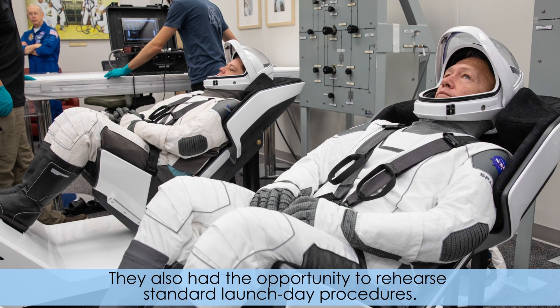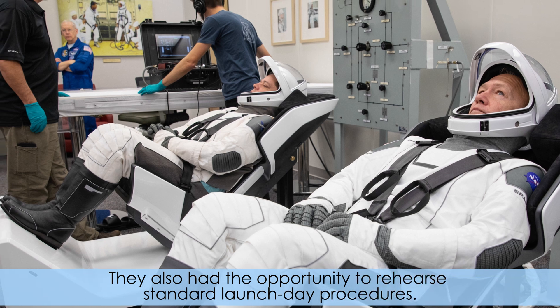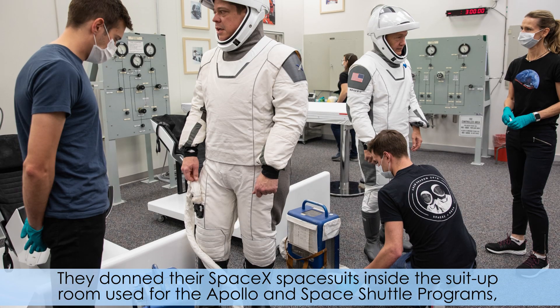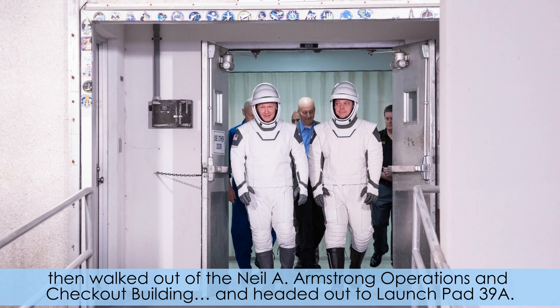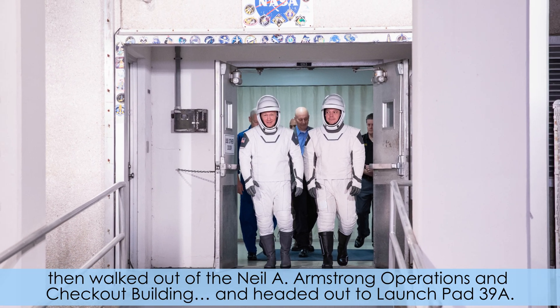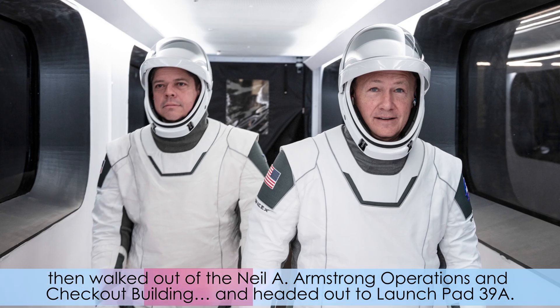They also had the opportunity to rehearse standard launch day procedures. They donned their spacesuits inside the suit-up room used for the Apollo and Space Shuttle Program, then walked out of the Neil A. Armstrong Operations and Checkout Building and headed out to Launch Pad 39A.